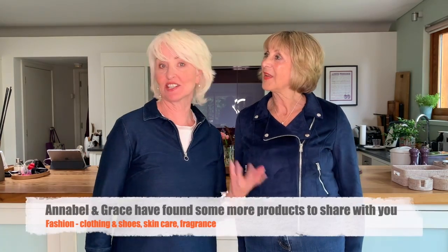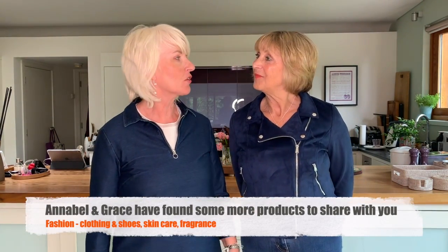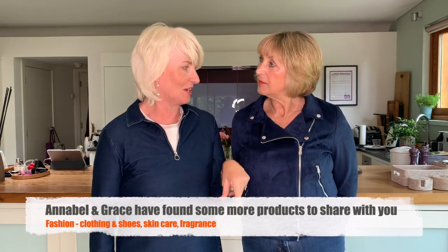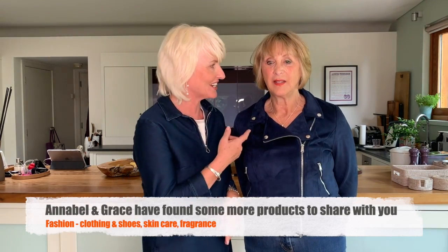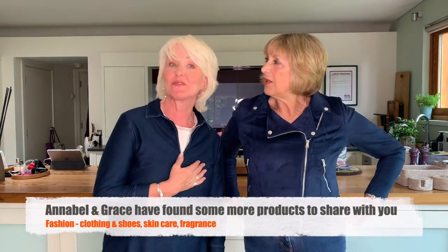Hello again, it's the two of us, Annabelle and Grace. Young Grace - wasn't that in... what was that thing? Not upstairs, downstairs - Are You Being Served? That's it. Young Mr. Grace. Yes, do I look like a man now?